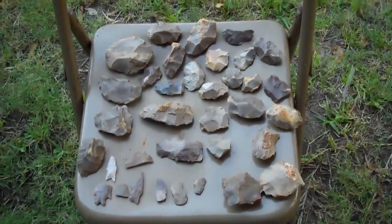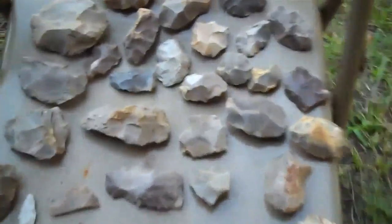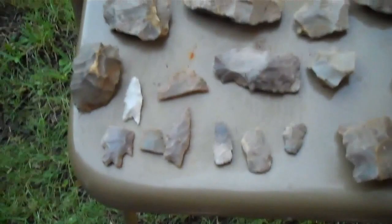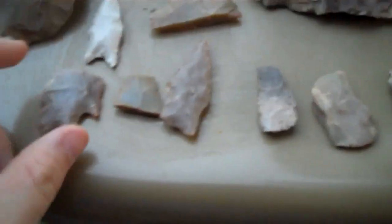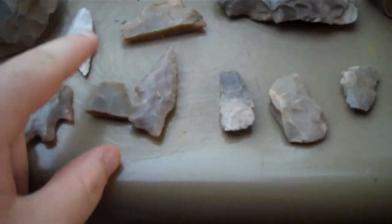Hey, this is Finder Corner 2 with a cleanup video from the latest finds from the deer lease. We got tons of tools, a few points, and there's more tools down there. The only ones we got on film were just a couple of these points right here.